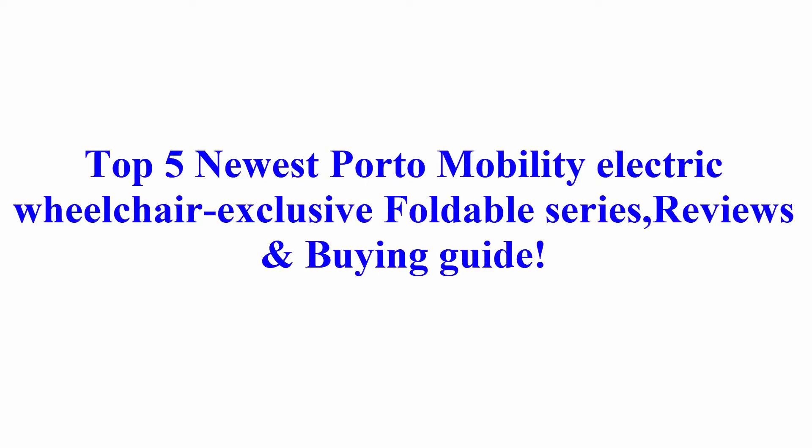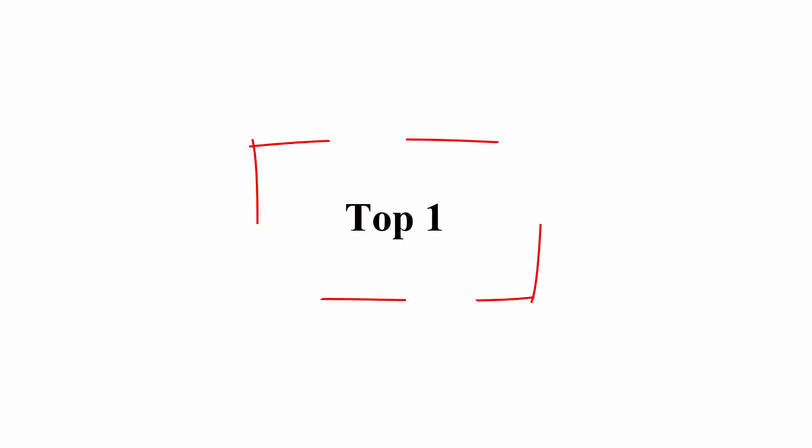Welcome to Best Quality Reviews. Top 5 newest Porto Mobility electric wheelchair exclusive foldable series reviews and buying guide.